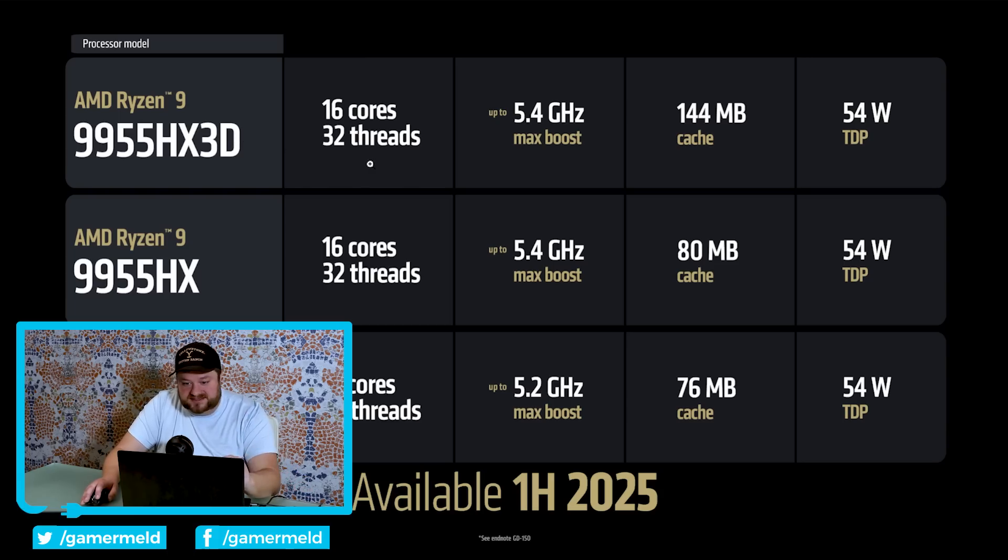You also get up to 50 tops and up to 256 gigabytes per second memory bandwidth. This thing is massive. When it comes to rendering performance, it completely blows things out of the water compared to the Core Ultra 9 288V — up to 2.6 times faster rendering. For graphics performance, obviously it's going to obliterate any other APU out of the water.